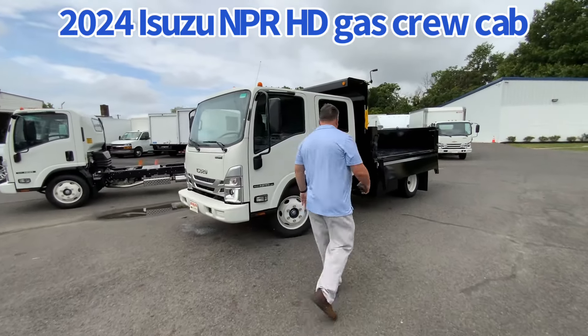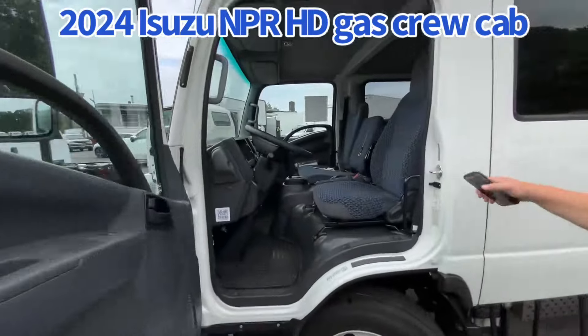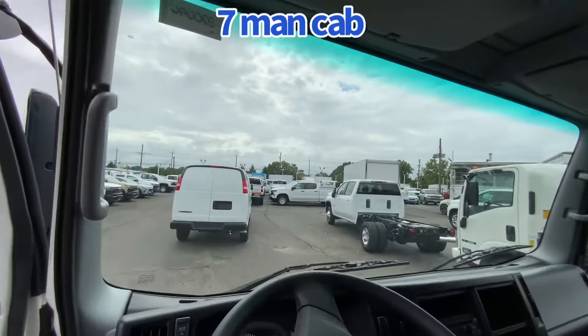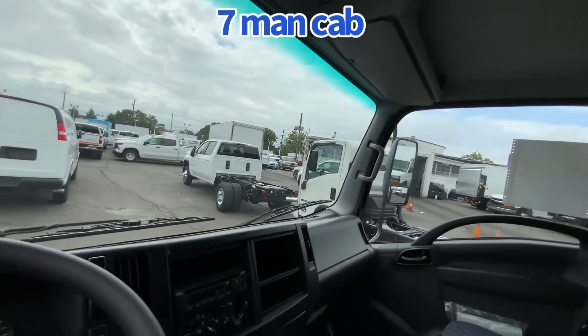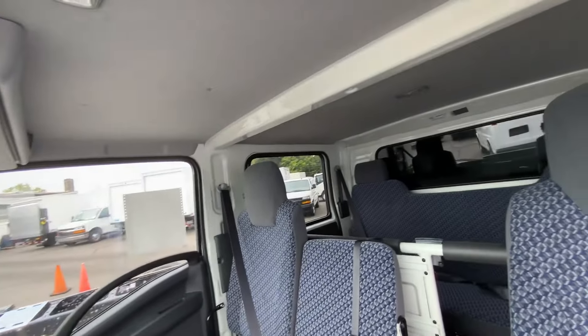Crew cab, seven guys to a job. Gas powered, it's got the cab-over design — cab over the wheels — which gives you that great turning radius. And look at the visibility. Visibility is phenomenal when you're driving, your crews are driving to residential and city areas. You can see everything in front of you, and you can turn on a dime.